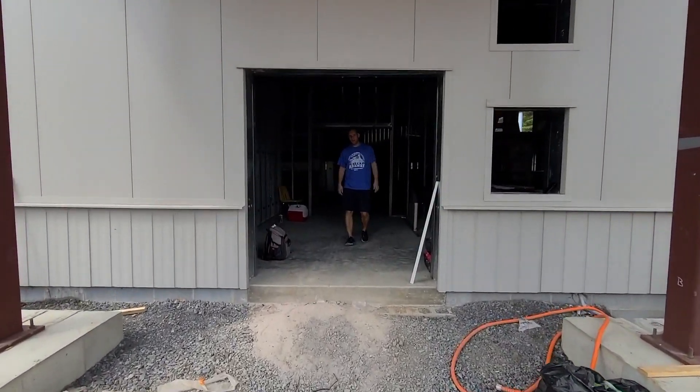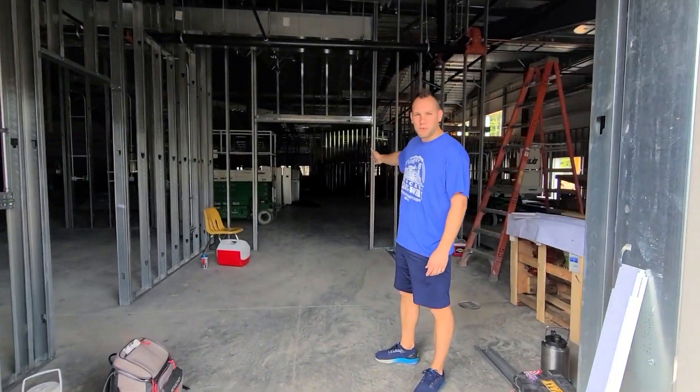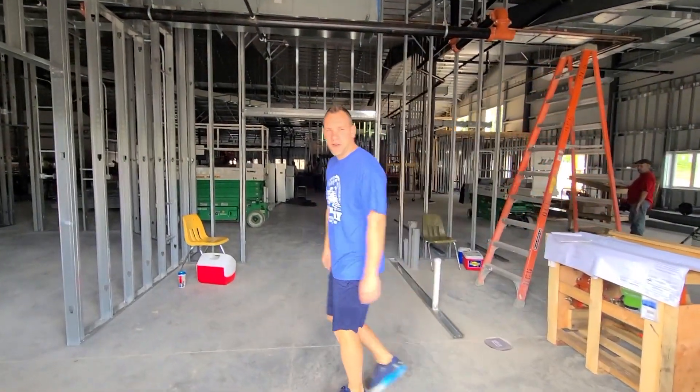This will be the entrance to the building when you guys come in. You can follow me over to the office suite over here, and this way will be our Welcome Center. Let's take a look in the offices real quick.